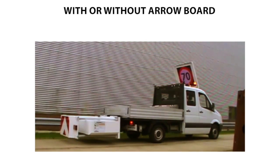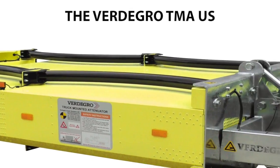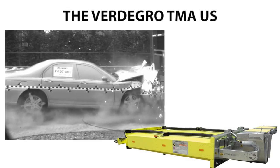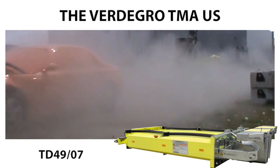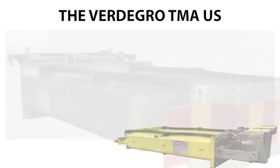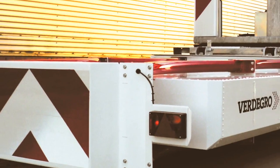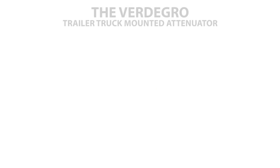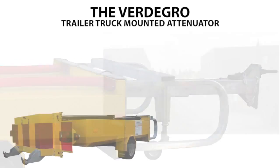The Fertigro TMA US is a high-quality truck mounted attenuator. It even passed the special 110 kph UK test TD 49/07, making it one of the most used, highest safety level TMAs around the world.